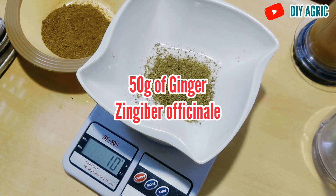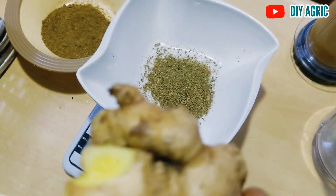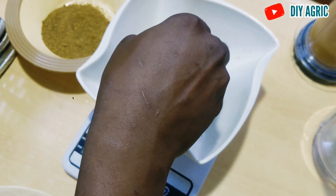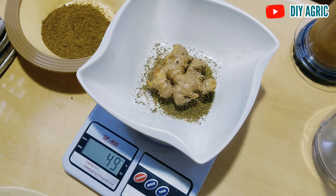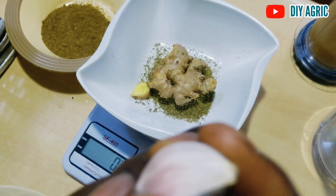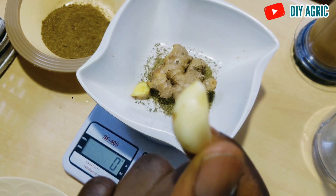This is ginger. I'm going to tare the scale and start measuring for ginger. I'm not going to remove the bark. We are taking 50 grams of ginger — that's about 49 to 52 grams. We'll let the extra 2 grams represent the bark which we don't need. Ginger is taken care of. Now I'll move on to garlic — we need 50 grams of garlic as well. Let me tare it again and add garlic. I'm not removing the bark from the garlic either.